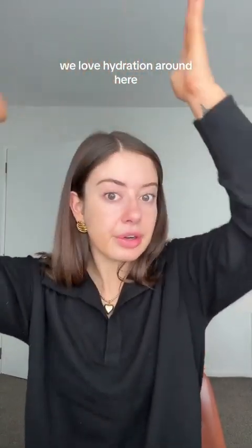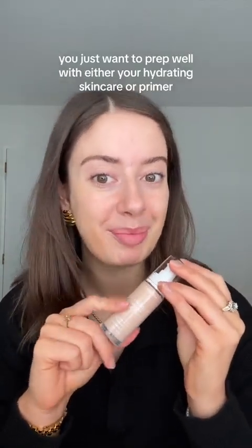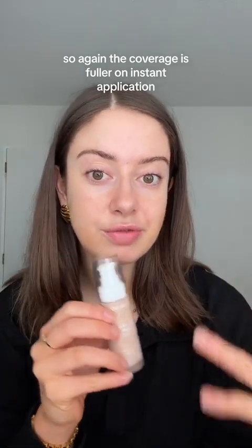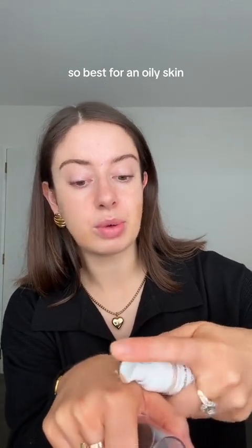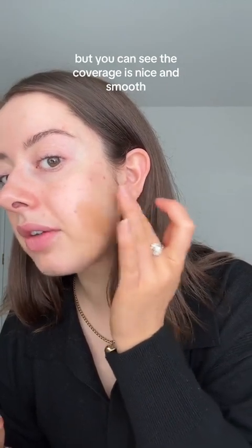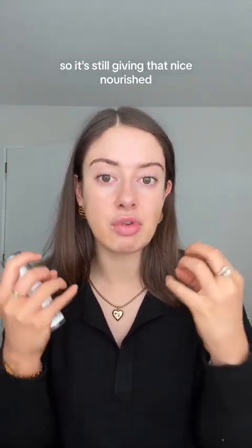This is their most full-coverage foundation with a much more matte finish. If you have drier skin you can still wear it, you just want to prep well with hydrating skincare or primer. This is your flawless, airbrush-effect finish — the Ultra Stay Flawless Foundation. The coverage is fuller on instant application but you can still build it up. It also has oil and shine control, so it's best for oily or combination skin. You can see the coverage is nice and smooth — I really like the finish of this on the skin.